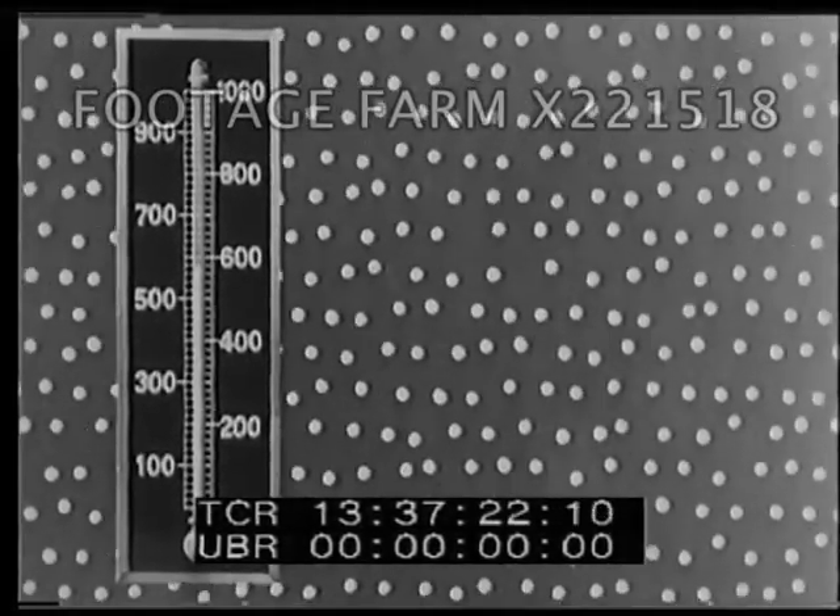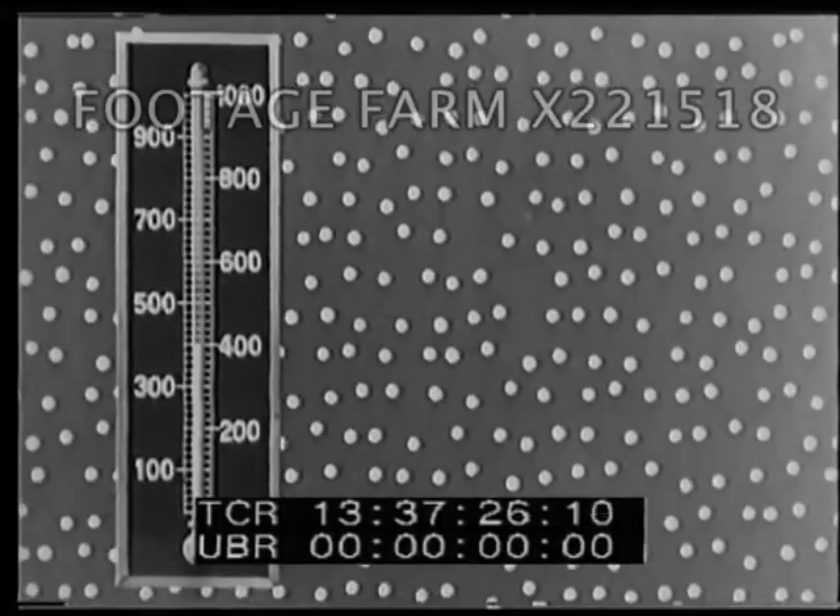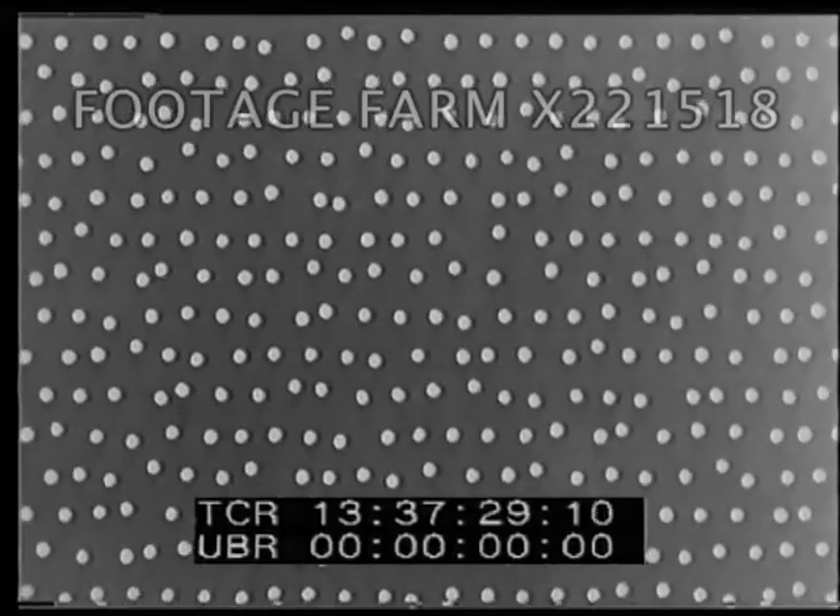As the iron cools, the speed of the particles or molecules diminishes. In fact, temperature is a measure of this speed.